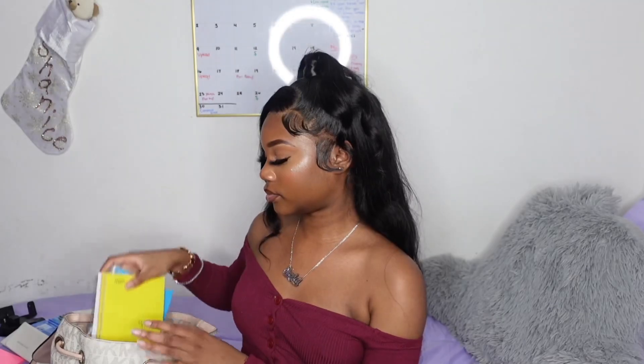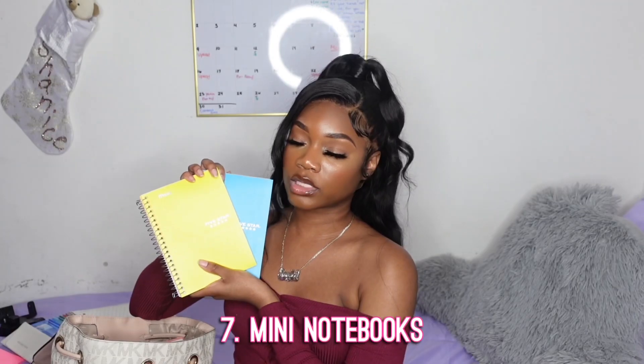Next are these two mini Five Star notebooks — I just thought they were so cute and I could not pass them up. And they were on clearance at Walmart for 50 cents each! Five Star notebooks are usually like six or seven dollars, especially at back-to-school time. I don't know what happened but there were two and I had to cop both. Great for jotting down any important information.